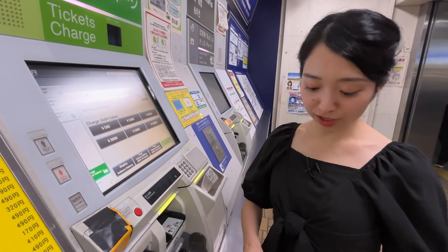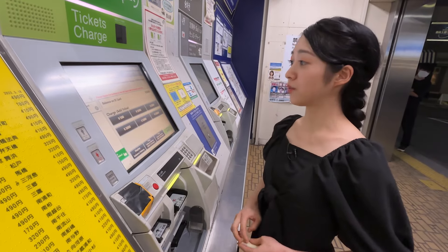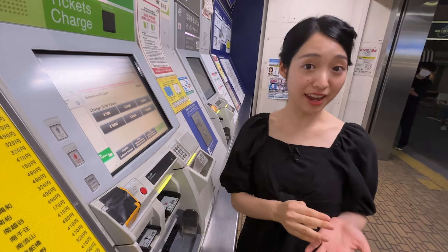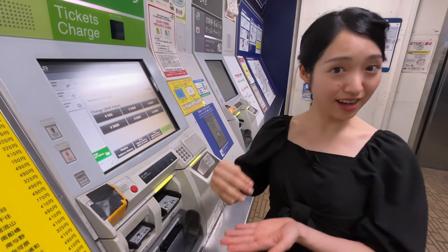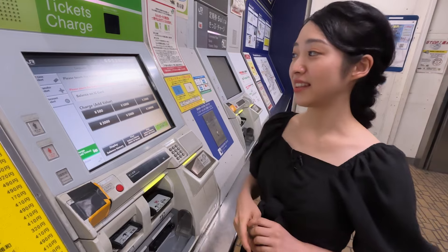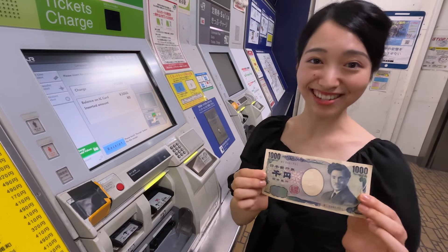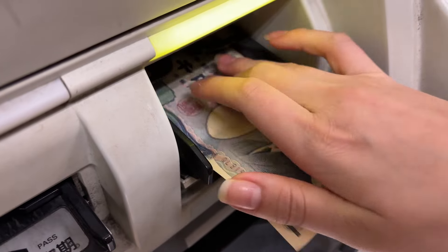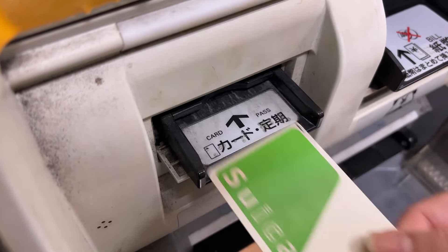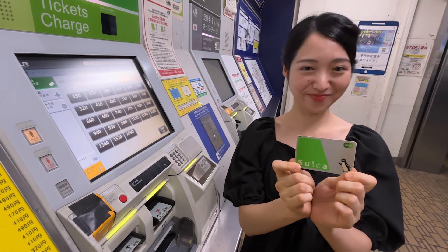Now displayed in English, let me choose a new Suica card. When you use this machine, you can't use a credit card — you can only use cash. There are several price options. For example, the cheapest one is 1,000 yen, but 500 yen of that is for the deposit, so the other 500 yen is your usable balance. So you can use 500 yen during your trip. This time, I'll choose 1,000 yen and put a 1,000 yen bill inside the machine.